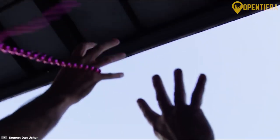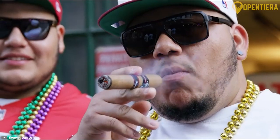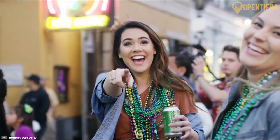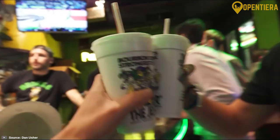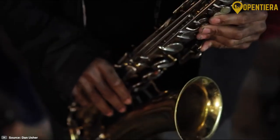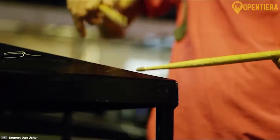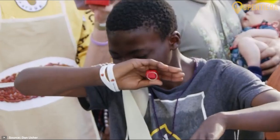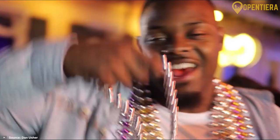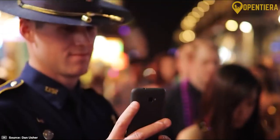Step into the lively celebration of Mardi Gras, where the vibrant spirit of New Orleans unfolds in a dynamic showcase of festivity and joy. Hello and welcome to Open Tierra. Today we're delving into the top things to do during Mardi Gras in New Orleans. Join us on this exploration as we uncover the top attractions, lively parades and the must-try foods that define the Mardi Gras experience. Stick around until the end to discover insider tips and local favorites, ensuring you make the most of this festive season in the Big Easy.